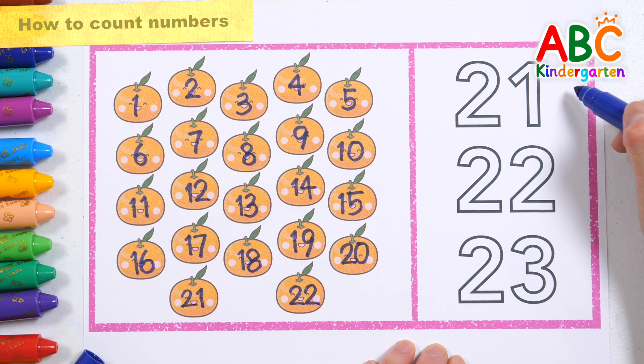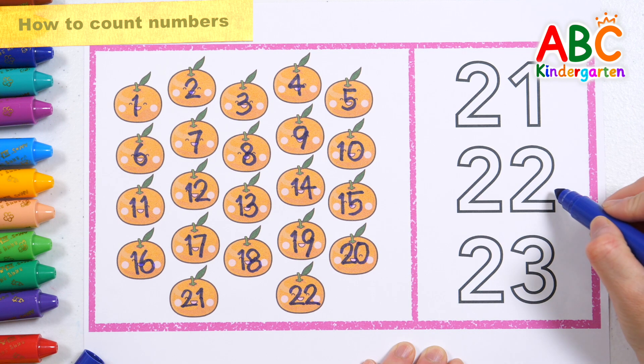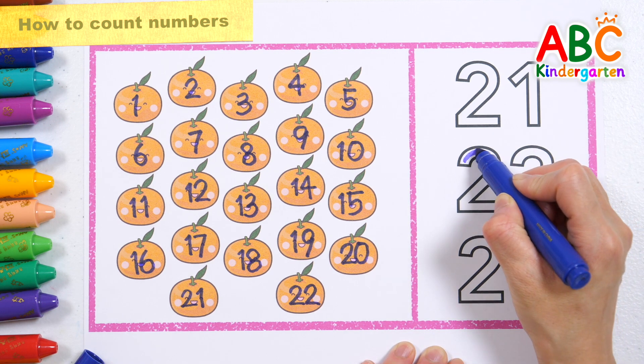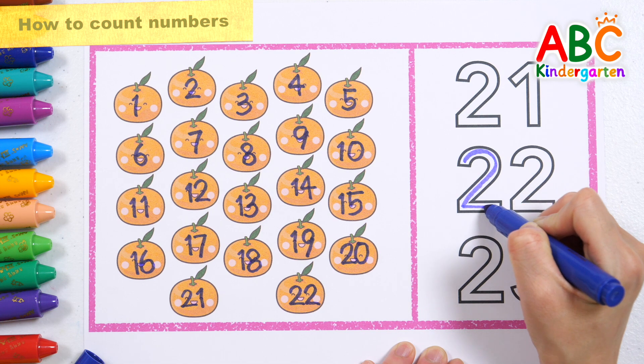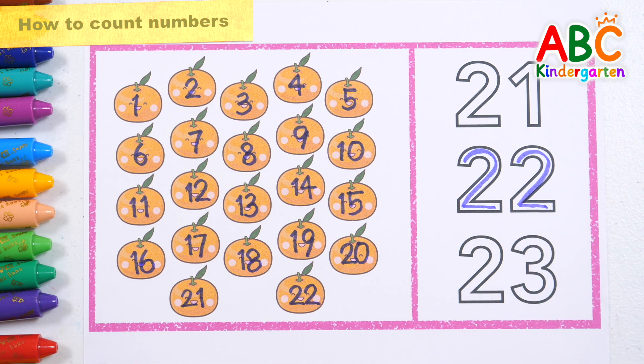Let's find and write down the number 22! 22. Good job!